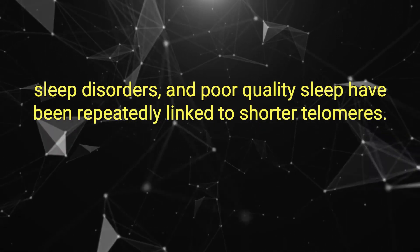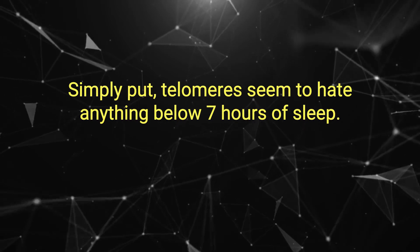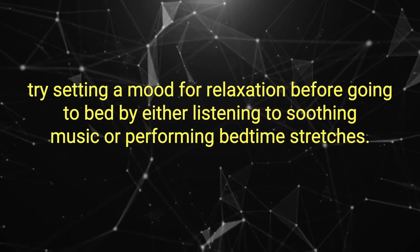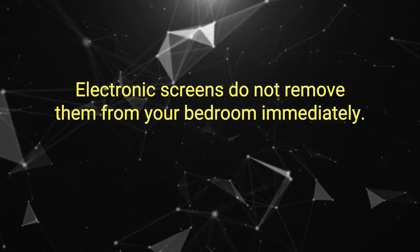Sleep. Sleep disorders and poor quality sleep have been repeatedly linked to shorter telomeres. Telomeres seem to hate anything below seven hours of sleep. To sleep more and better, try setting a mood for relaxation before going to bed by either listening to soothing music or performing bedtime stretches. Meditation and mindfulness can also help. Electronic screens do not — remove them from your bedroom immediately.